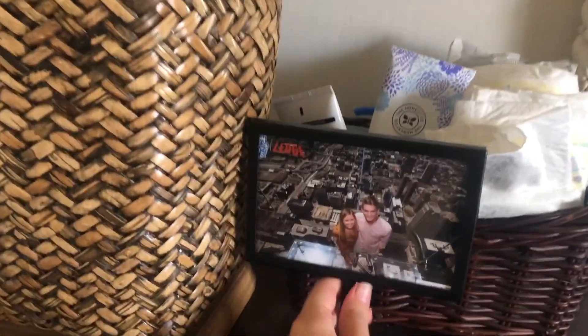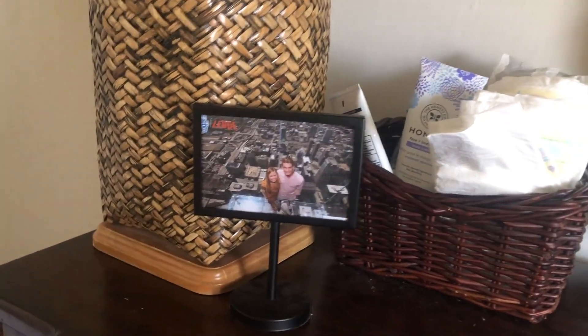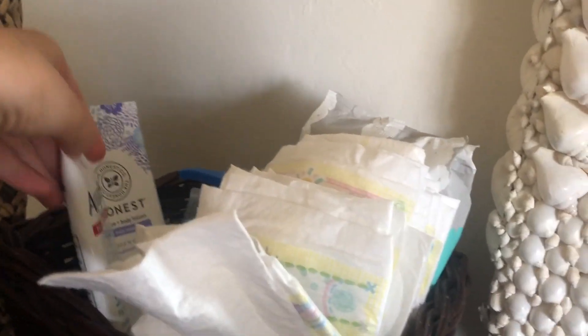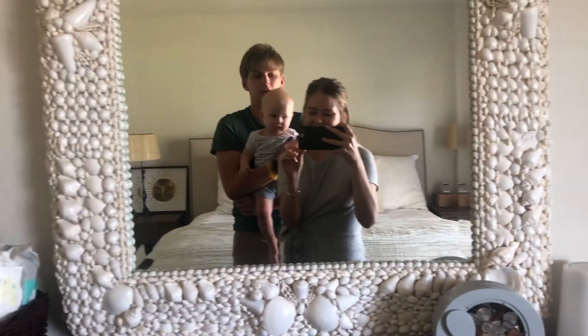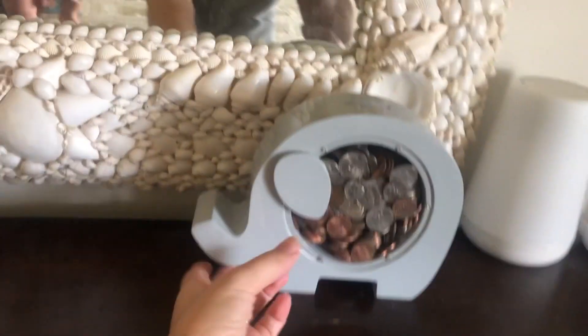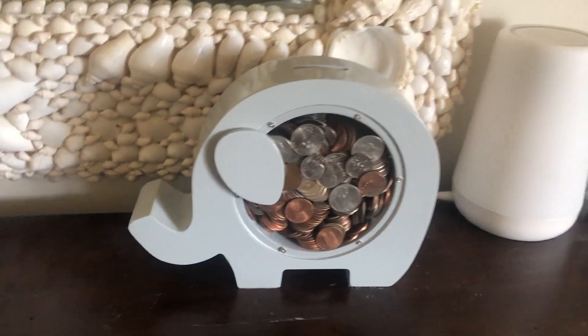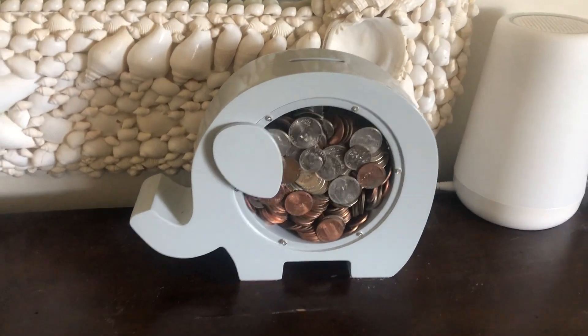So the first thing you see when you walk in is we have our hamper here, and then over here we have our dresser. This is a picture of Matthew and I from the first time I visited him in Chicago. And then this is our little diaper changing station with lotion, diaper cream, and diapers. We used to have a big changing pad up here but we just ended up never changing him up there. We have this big mirror here — Grayson's usually smiling at this mirror. We have this little piggy bank we got for him this Christmas; every time we fill it up with change we take it to the bank, though we haven't gone yet.